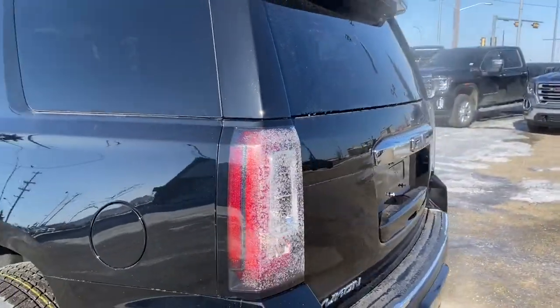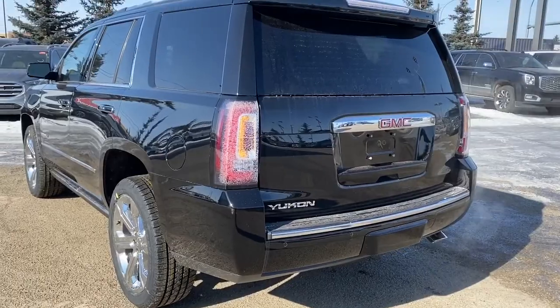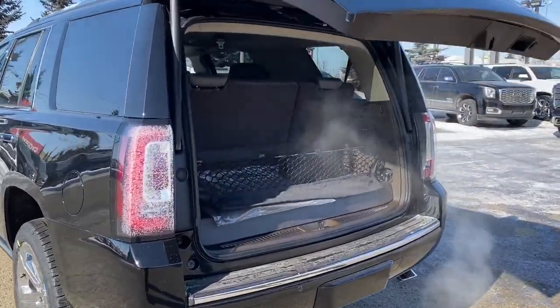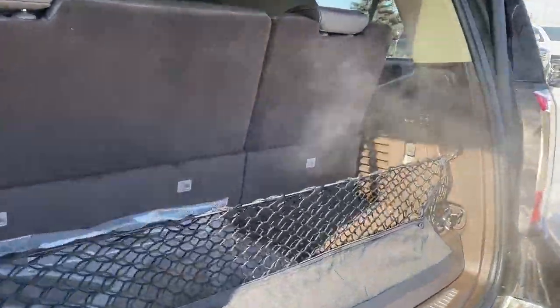At the rear we've got the backup camera as well as the power lift gate. We can pop that lift gate open by pushing a button on the key fob. We've got a storage compartment located down below.